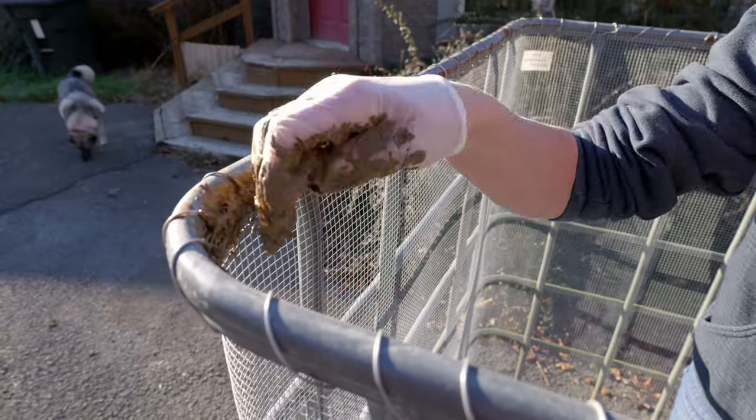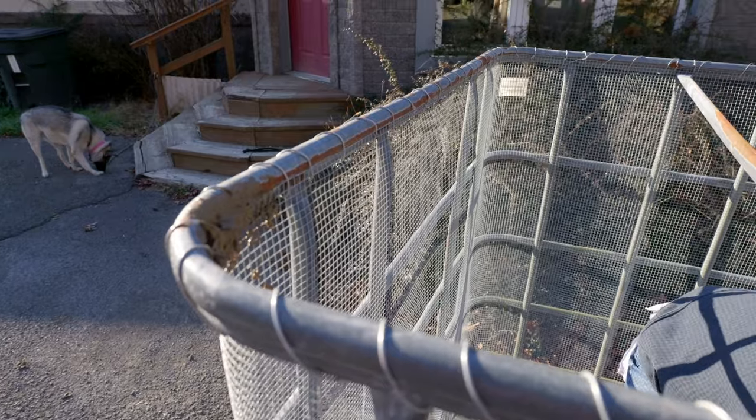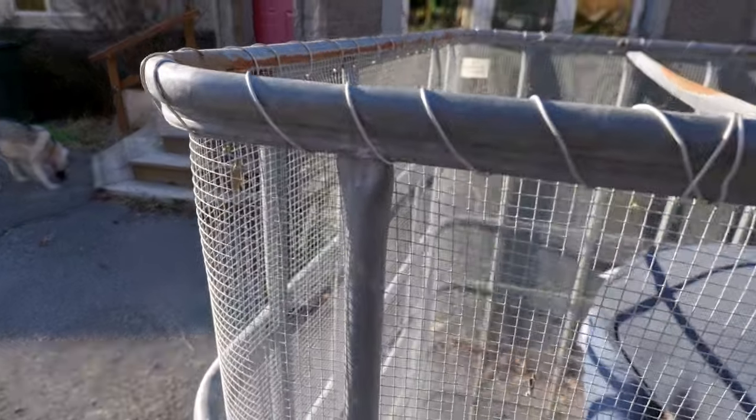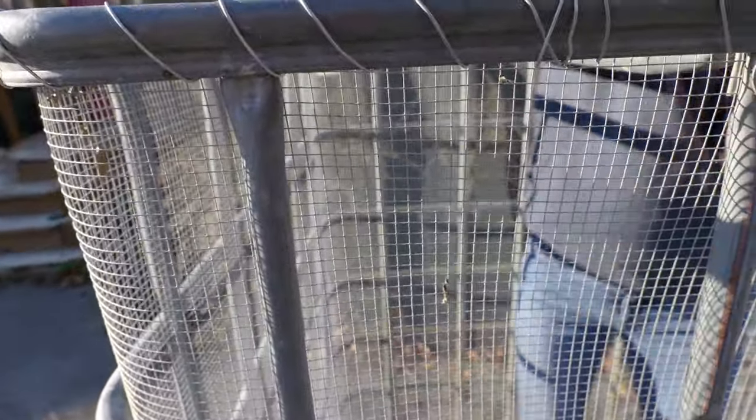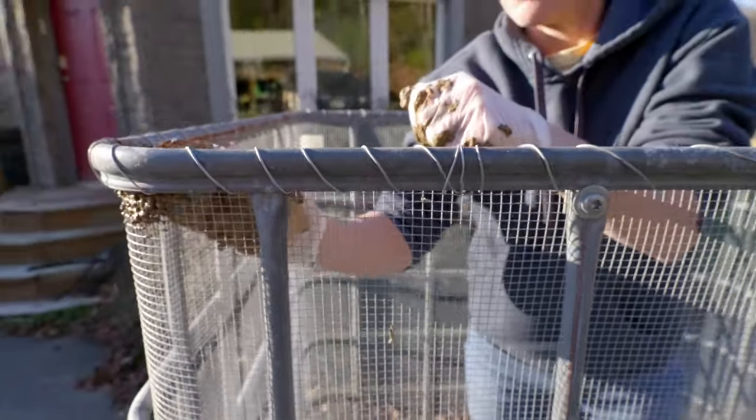A little field mouse can squeeze through a very small area, which is why we went with this wire — it's quarter-inch hardware cloth, one-fourth inch squares.